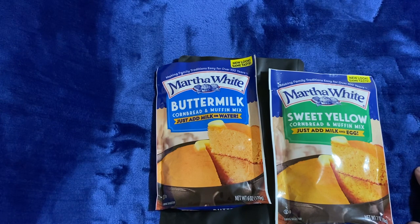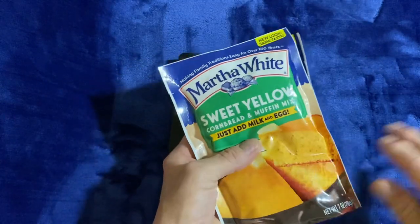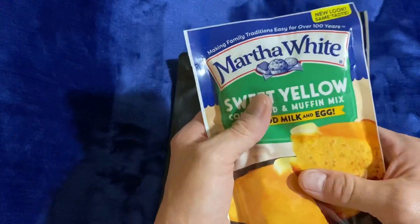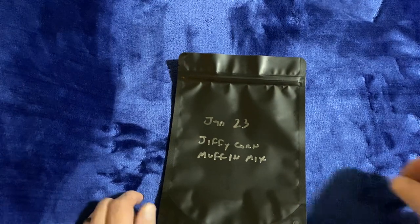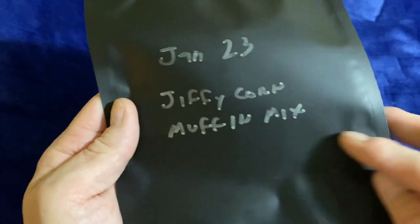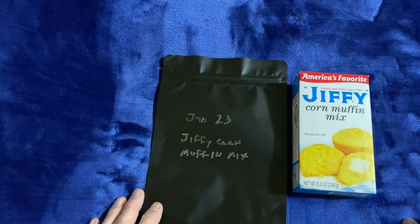Even if it's not as tall — and it's two years out of date by the way — that's still good cornbread. So I'm just going to store these in my food storage area as is; I'm not going to change them around. Now, to the purpose of the video: January 23 is when I labeled this. It's going to be Jiffy corn muffin mix. I purchased this one this morning; I only got the one.